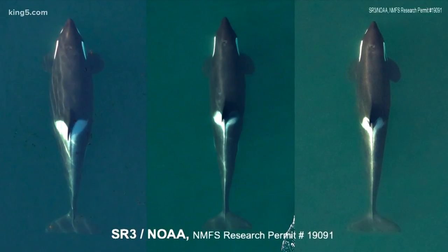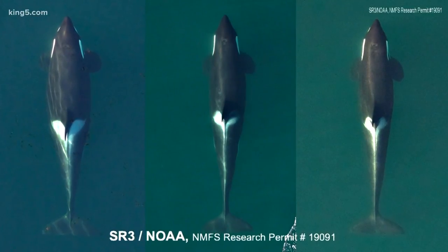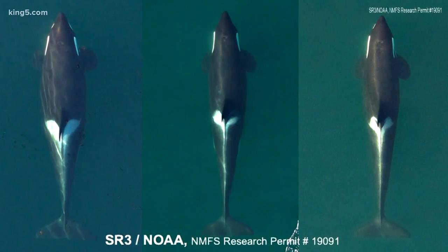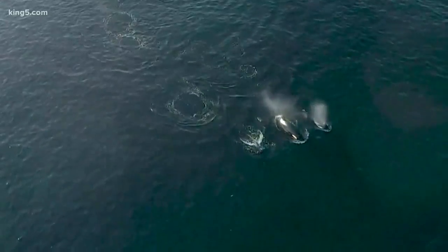K-25's weight loss is the latest concern for researchers, but they've seen a decline in several others as well. It's bad timing heading into the winter when the whales need fat stores.